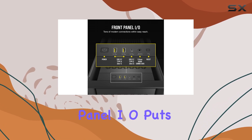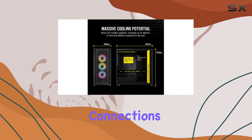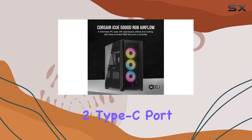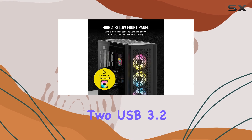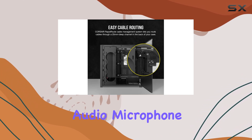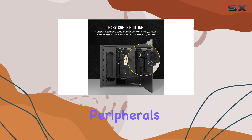The modern front panel I/O puts all your essential connections within easy reach. It includes a USB 3.2 Gen 2 Type-C port, two USB 3.2 Gen 1 Type-A ports, and a combination audio microphone jack, providing convenient access for all your peripherals.